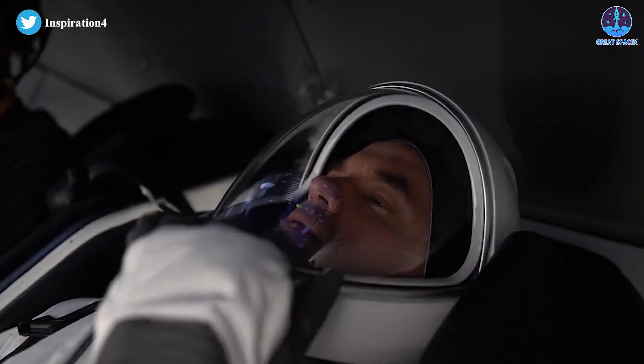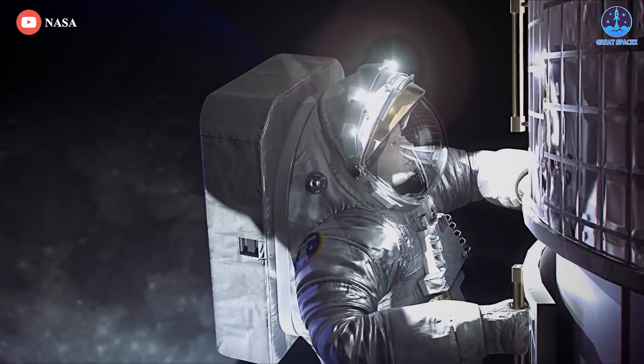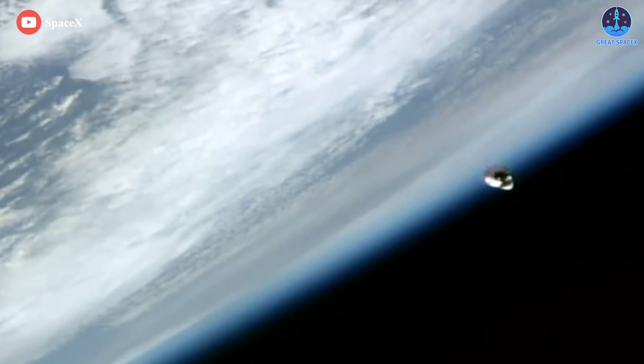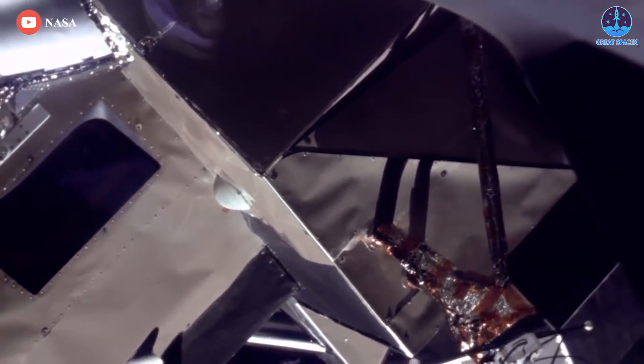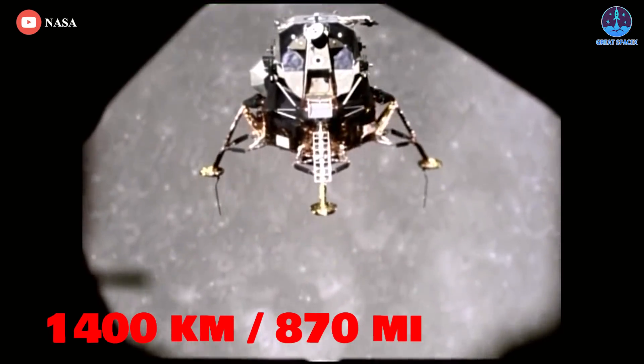Regardless of the outcome, it will be the first private spacewalk in the history of spaceflight. Beyond supporting SpaceX's EVA spacesuit development, Polaris Dawn's crew will also conduct a range of science experiments, attempt to connect to high-speed internet in orbit through Starlink laser links, and try to break the record for highest Earth orbit reached by a crewed spacecraft since the last Apollo Moon mission in 1972, which stands at 1,400 kilometers or 870 miles.